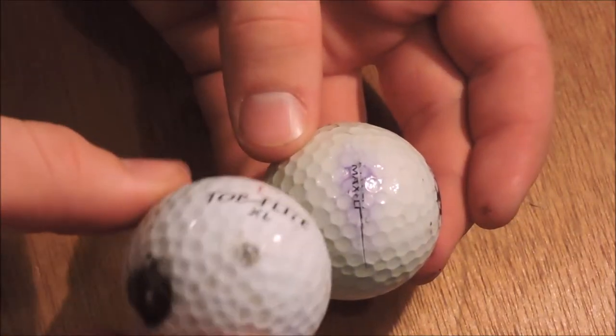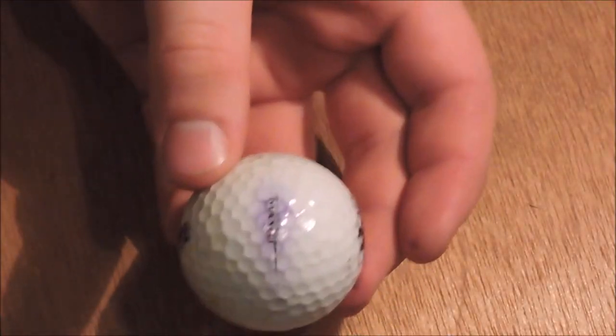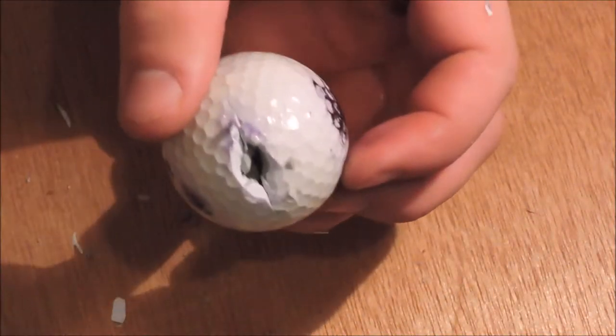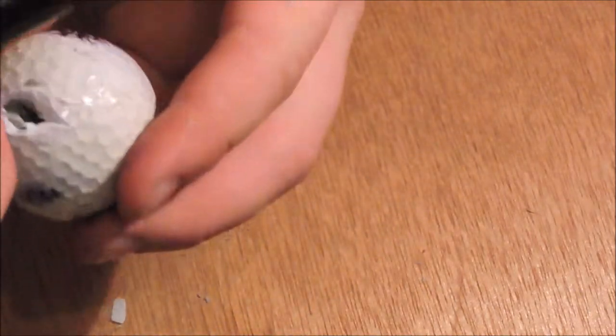So I will open both of these golf balls and find the bullet, hopefully. .22 size. The inside seems kind of shattered-ish, but I'm not seeing the bullet, so I don't know if it's there or not.